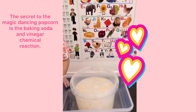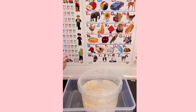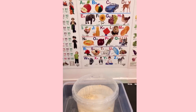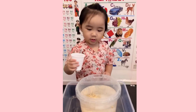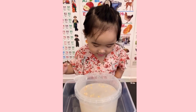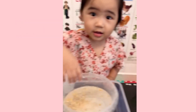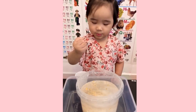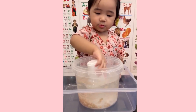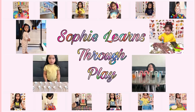Look at the popcorn, baby. Now we have our dancing popcorn. What happened to the popcorn, baby? We have our dancing popcorn!